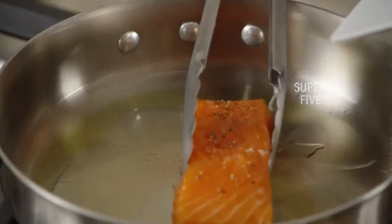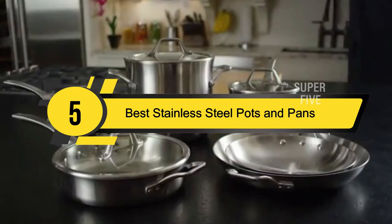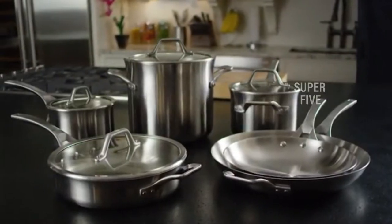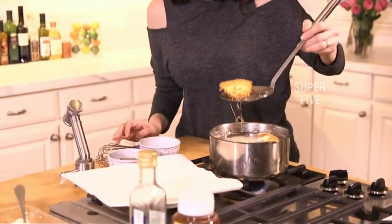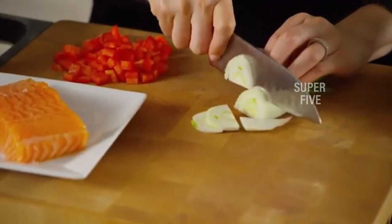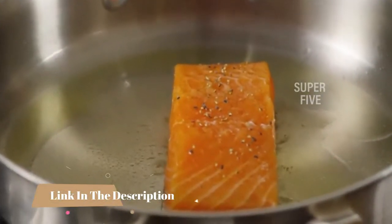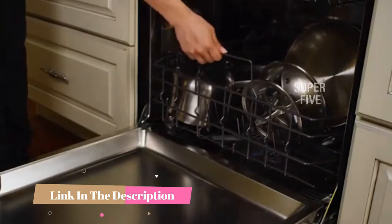Hi everyone, today we're going to take a look at the 5 best stainless steel pots and pans on the market for this year. First we're going to show you our 5 best picks, then we'll talk about what you should look for before buying a stainless steel pots and pans set. You can find timestamps and links to all the products we mention in this video down in the description below.